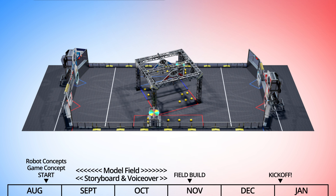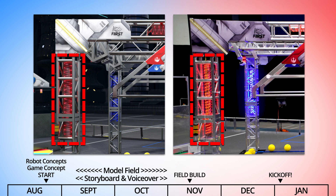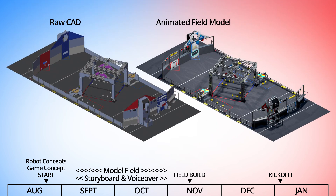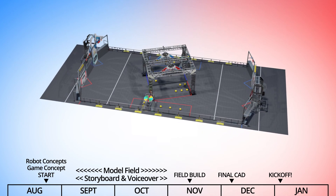FIRST doesn't actually build the very first field until after we've finished modeling the animation field, so we have to do all of this blind. What you see in the game animation was created without ever seeing a real field. For example, if you look closely at this shield generator from 2020, you can see where our guess was close but not exactly the same as the real thing. This is further complicated by the fact that the CAD files aren't usually finalized until around December, long after we've created our version of the field. So it really is amazing that it looks as close to the real thing as it does.